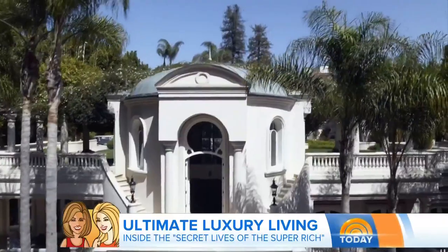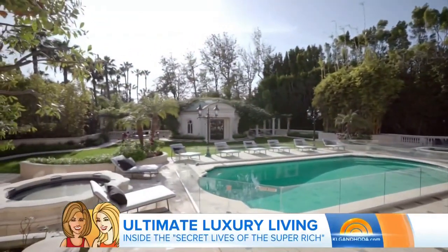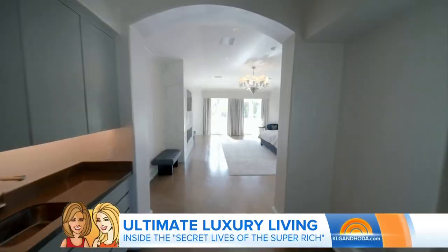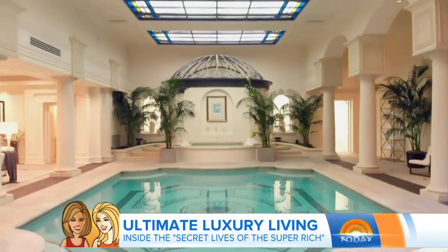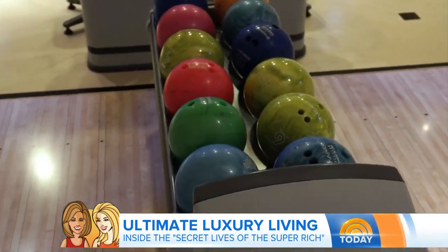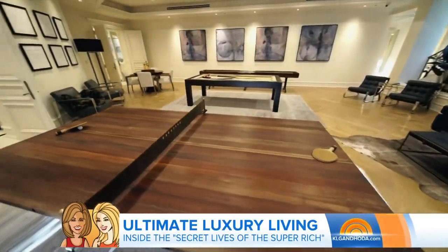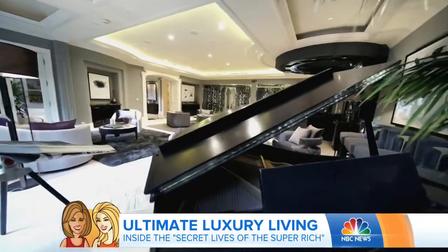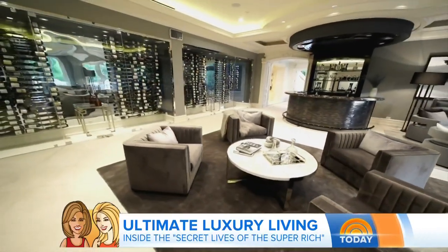Today we're going to show you the secret subterranean lives of the super rich. We're starting in Bel Air with a house that's just come on the market for just under 50 million dollars. It's 36,000 square feet, but a lot of that is underground. The grounds have a beautiful in-ground pool and jacuzzis, and the classic master bedroom. But underneath is 20,000 square feet of resort-style living — a mosaic pool, a bowling alley, a squash court, a tennis court, a basketball court, a cinema, and a ping-pong table. You'd never need to leave your house. The price? Just 49.9 million dollars.